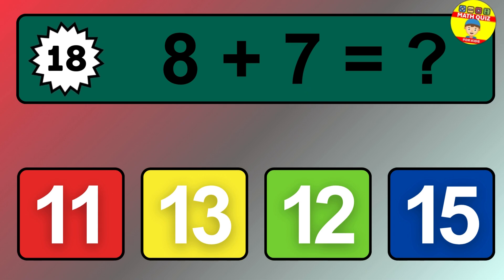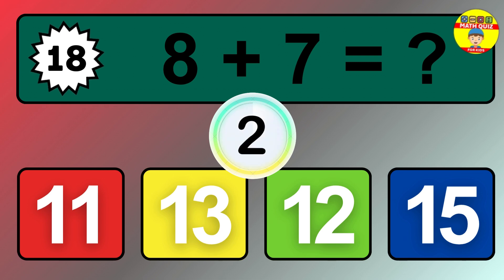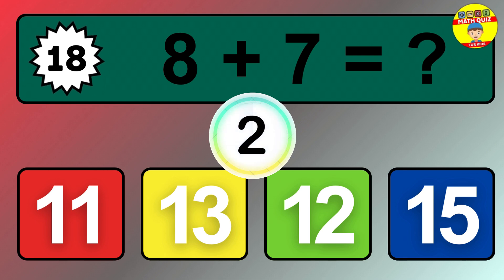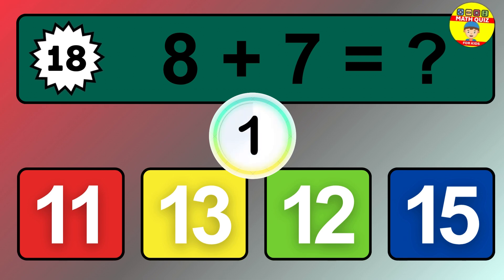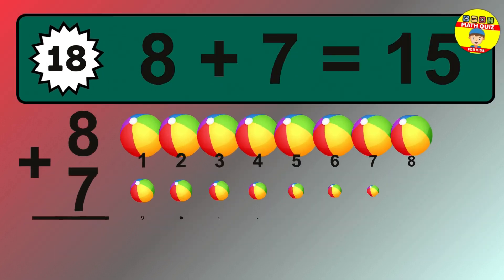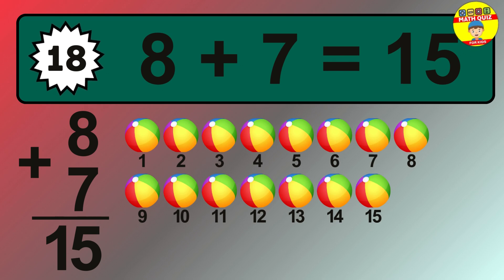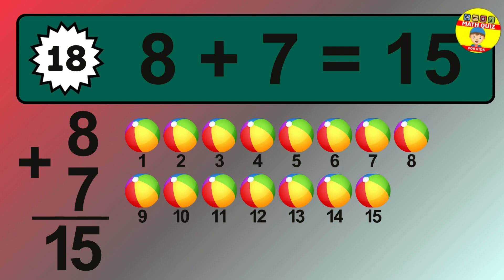Question 18. 8 plus 7 equals what? The answer is 8 plus 7 is 15. Let's count it.